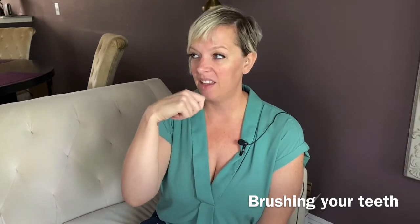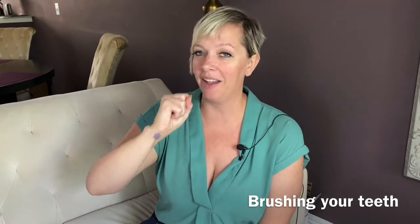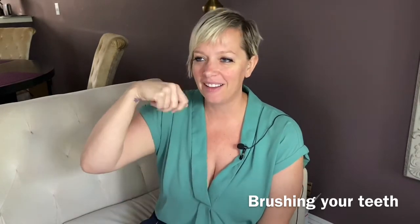Let's try another one. How about you make up a gesture, and then I'll do it next. This one is brushing your teeth. I have an electric toothbrush, which I recommend for everybody if your dentist recommends it. So far, we've peeled and eaten a banana, brushed our hair, brushed our teeth.